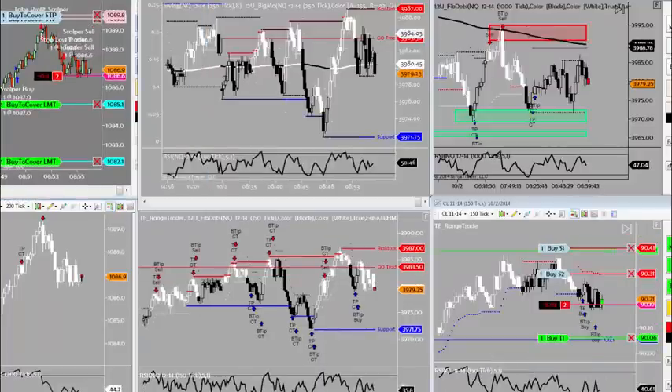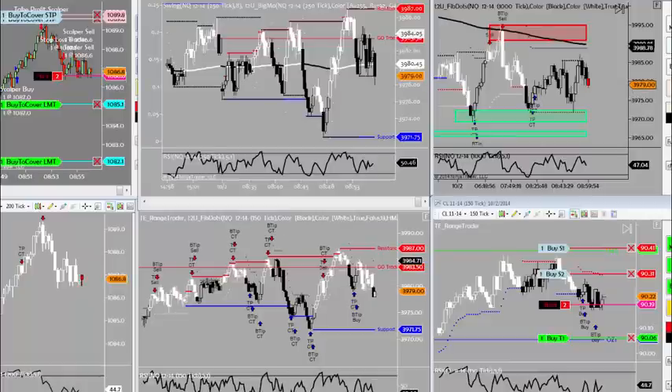Factory orders in 30 seconds — thanks for the reminder Vince. Factory orders coming out at nine, and then we've got inventory numbers at 9:30. Nat gas could see crude oil move.